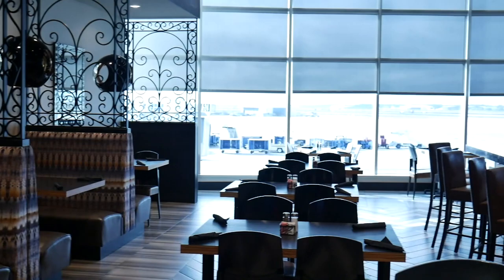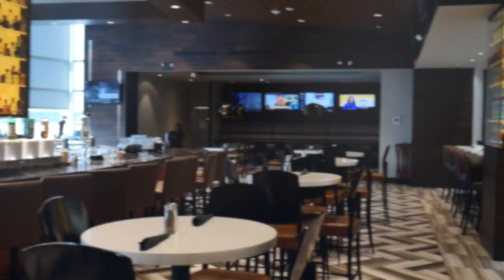First impressions — this place looks really, really good. Very luxurious, very nice view. I can see a plane right in front of me. This is in Terminal A and I'm flying American Airlines, so this works perfect for me. Let's get seated.